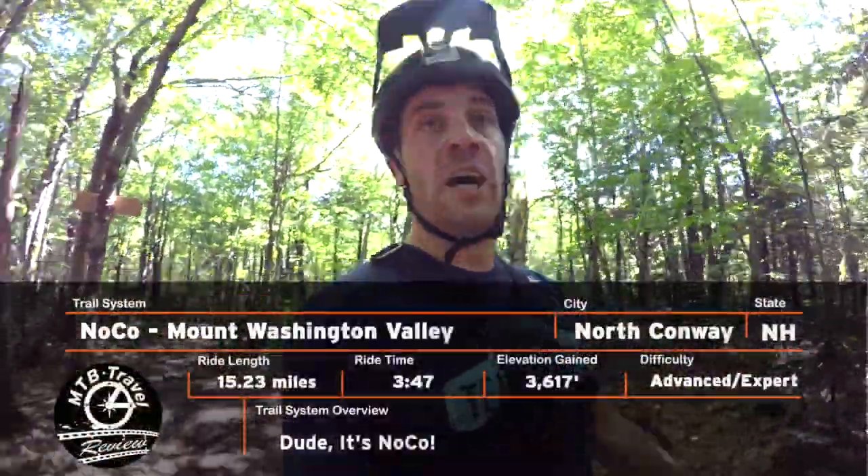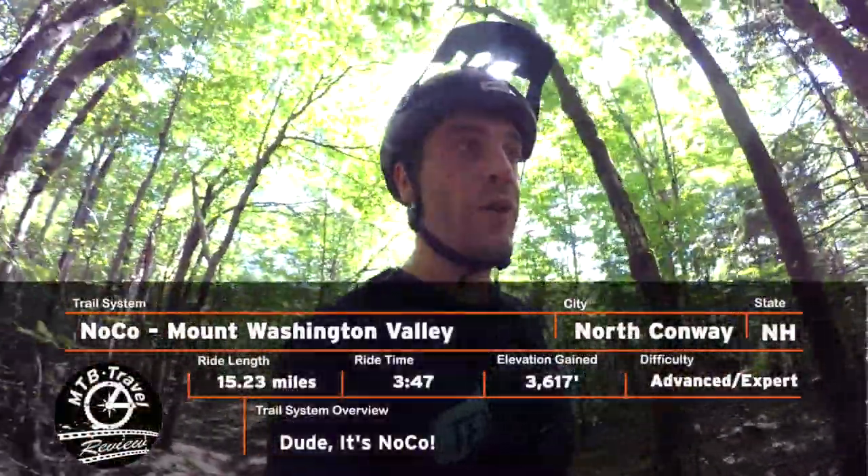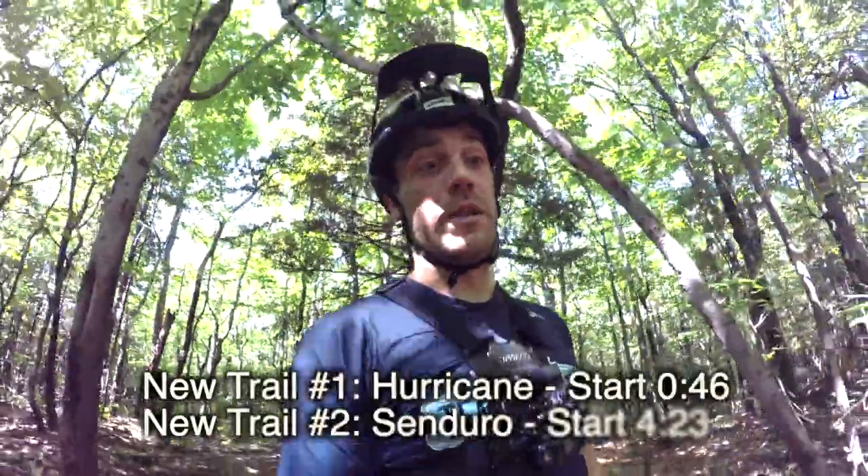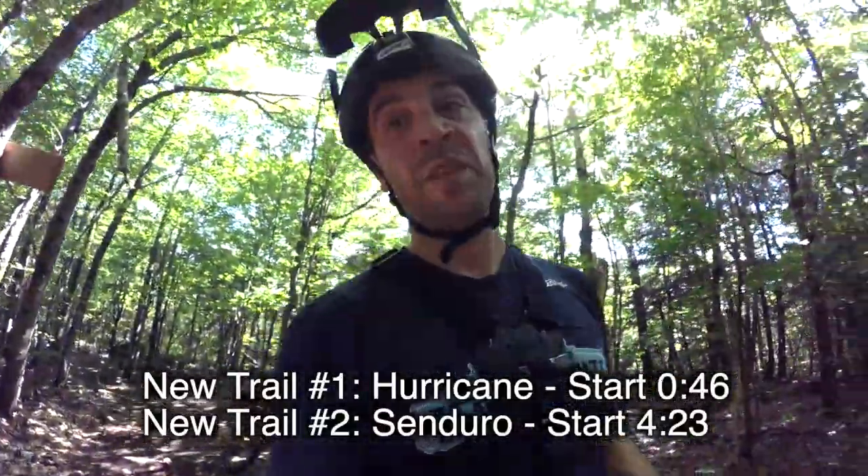What's up guys, Jimmy from Mountain Bike Travel Review here. Today I'm up in North Conway doing a little traveling. If you haven't been up to NOCO, these trails are legit — recently they've done a lot of work up here, adding a couple new trails.